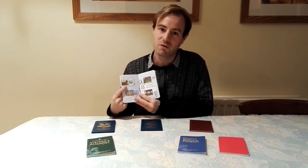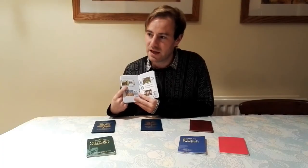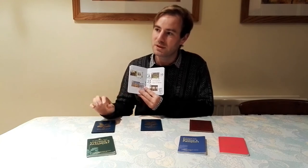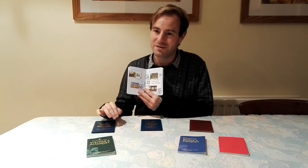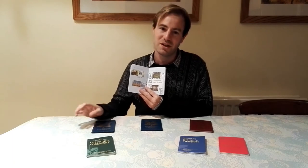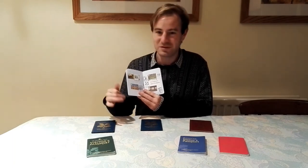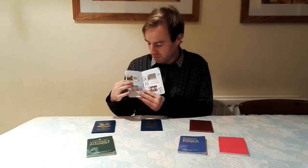The next one is Sunnycroft in Telford — a Victorian gentleman's house, one of the urban properties. To me it's an ideal home. If I had the money, I'd love to live somewhere like it — I wouldn't want to live somewhere huge like one of the massive stately homes, but somewhere the size of Sunnycroft. I could have a miniature railway going around. So it's kind of like my dream home, maybe. I like Sunnycroft — it's a nice property.